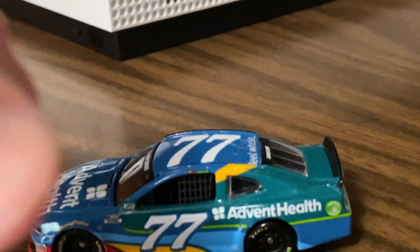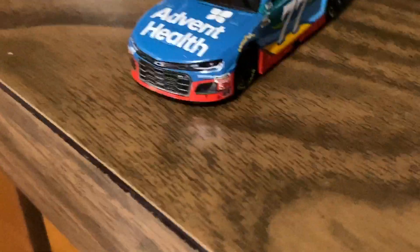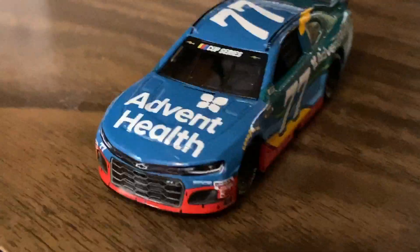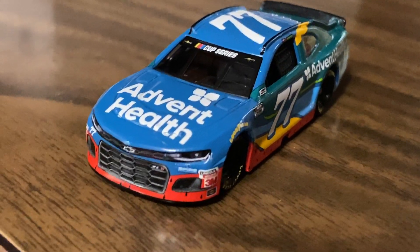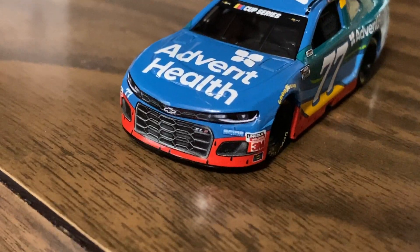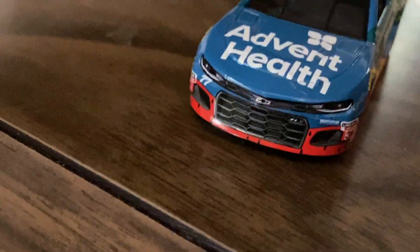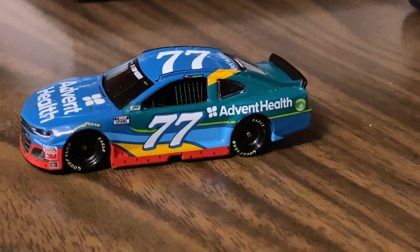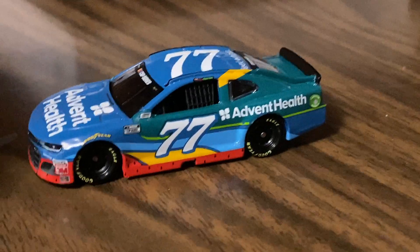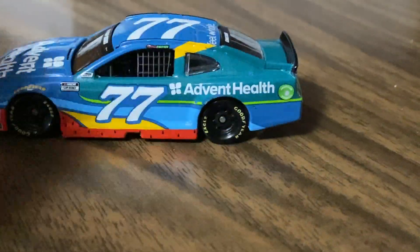This paint scheme is pretty cool for the most part — not my favorite, but it's a cool car. Down the front here we have 77, Chevy, Advent Health, Cup Series. You've got the sponsors down the side: 3M, Lincoln Welders, something I can't read, ZL1 Camaro, 77, and the same sponsors on the other side. Down the side it says NASCAR Cup Series, NASCAR Race Car, Advent Health.